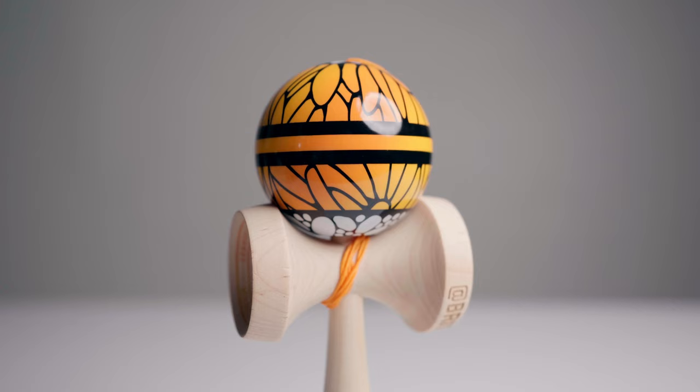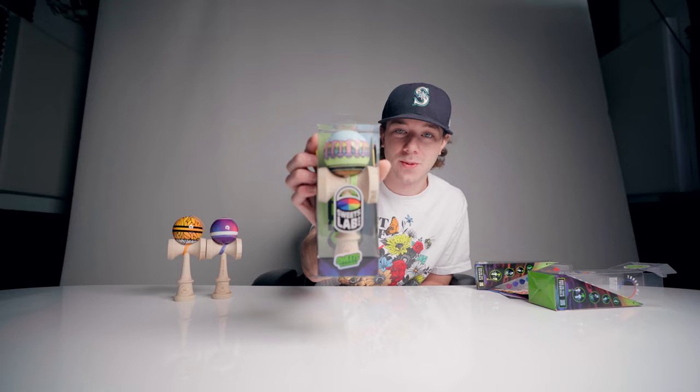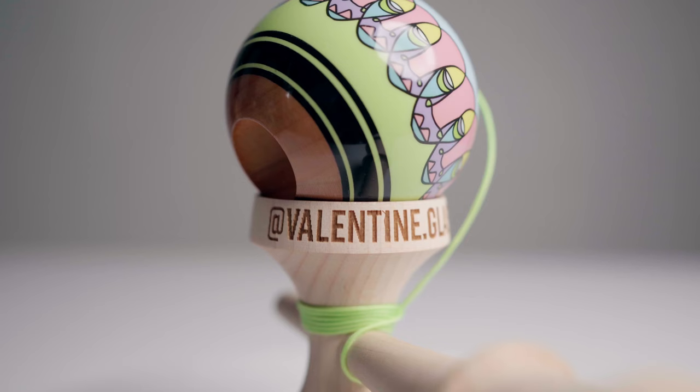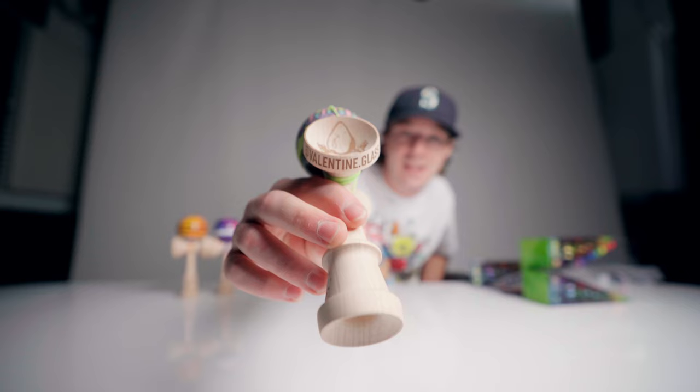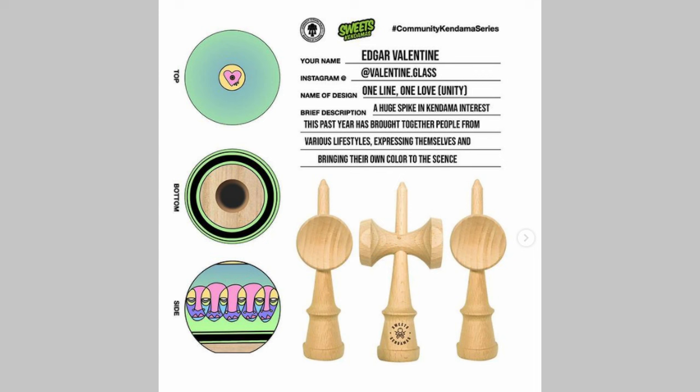Congratulations, Brittany, for winning the Community Kendama Series. And the last winner of the Community Kendama Series — this one is called One Light, One Love. It's created by a guy named Valentine Glass, and his name is Edgar. Fun fact: I went to preschool with Edgar in Tacoma. So he's actually the first guy I ever saw playing Kendama, and he's been at it for a long time.